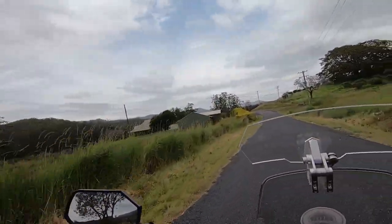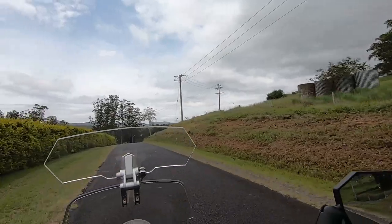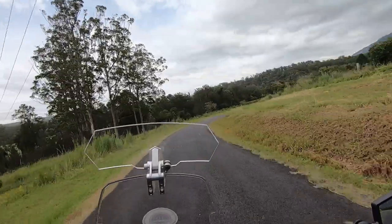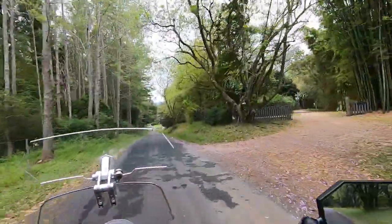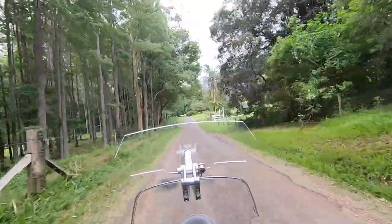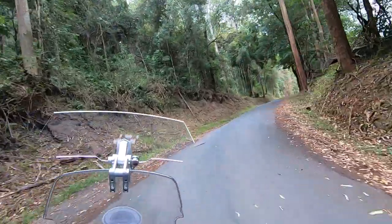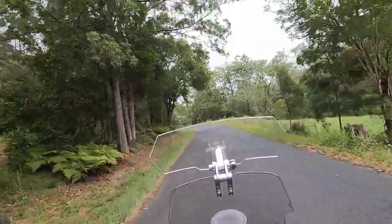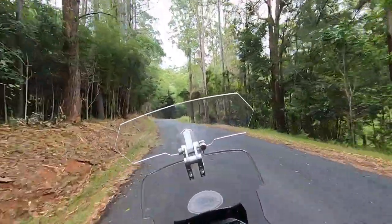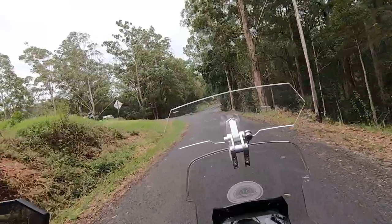Looks like a lovely property here. I guess we must be getting close to being back into Bellingen from this loop ride. Certainly is a pretty ride though — can't complain about that. Little North Arm Road.